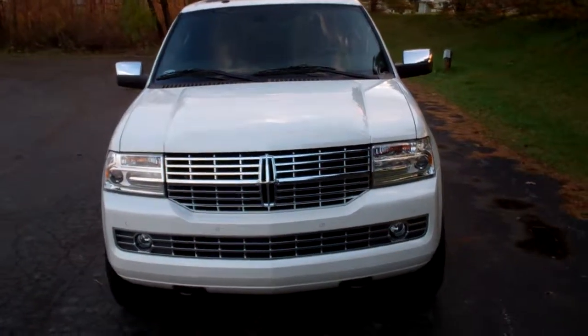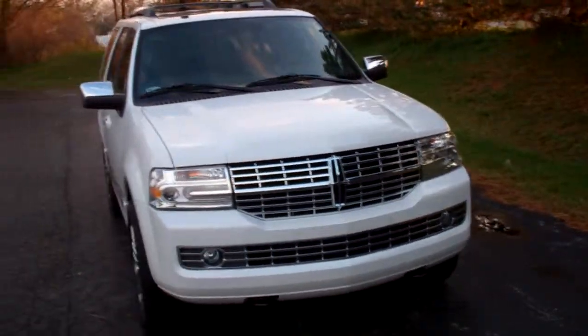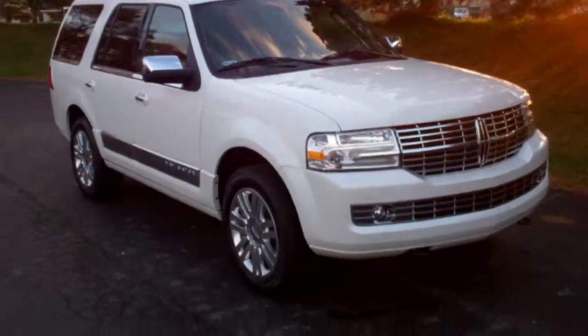Good afternoon Vicki and Murray. My name is Peter Wishart, one of the sales consultants here at Bowling Green Lincoln Auto Sales. John has asked me to take a videotape of the Lincoln Navigator that you're purchasing.